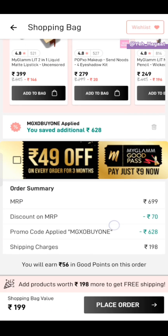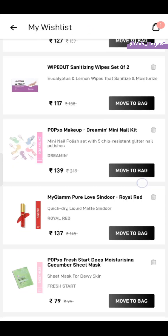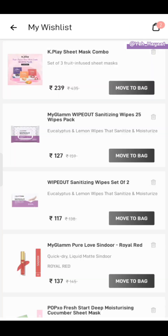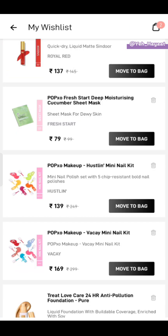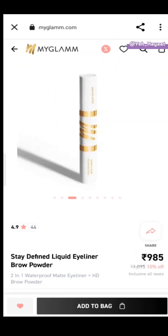So as you put this coupon code, your bag value will be 199 rupees. For shipping, remove an item. I am going to add another product — Pop Boxo mini nail kit. A sheet mask is 79 rupees, so my cart value is 219 rupees. Now you can purchase it. Let's go to the next offer.